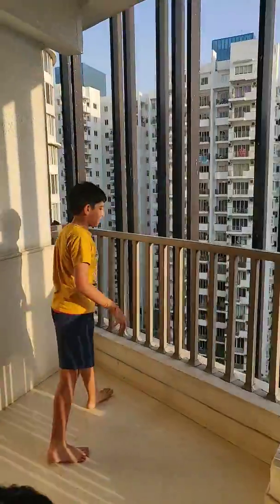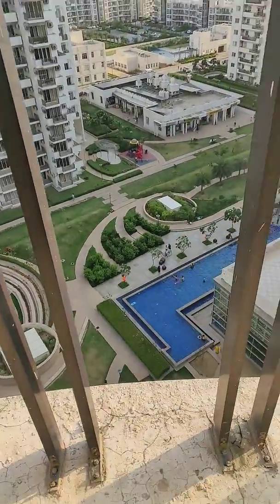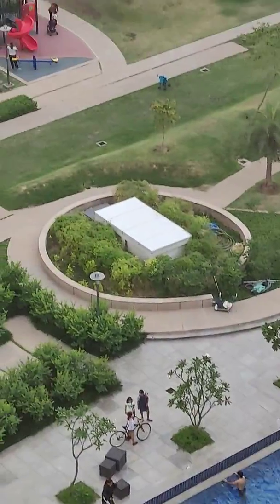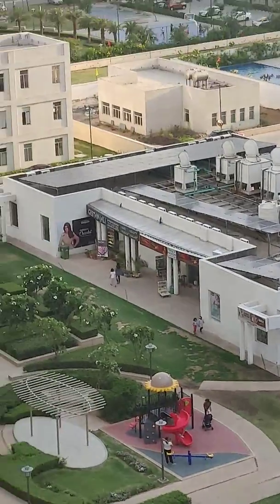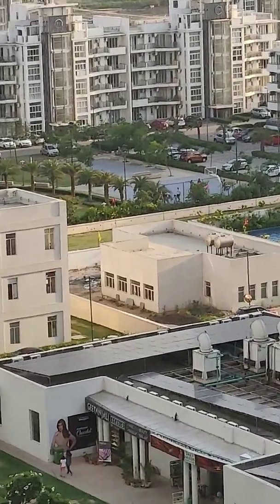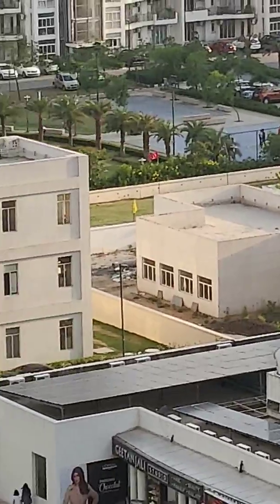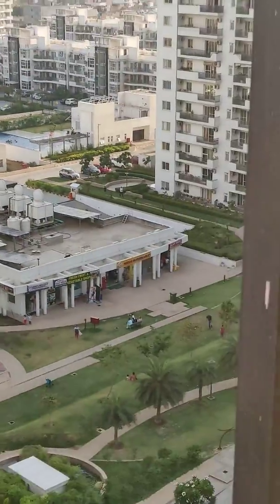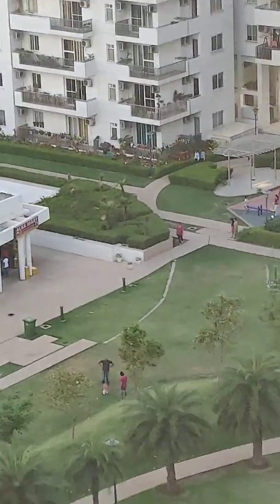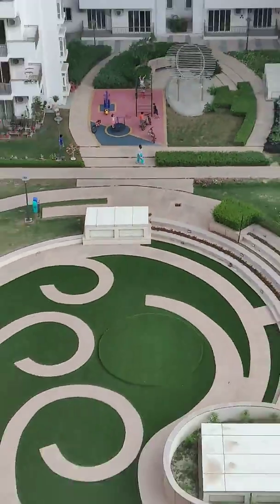Over here we have a swimming pool, we have a club, we have shopping stalls, we have another swimming pool, we have a football ground and a basketball ground and a badminton court behind the basketball ground. And we have some swings for the children. And we have this amphitheater over here. And here are more areas.